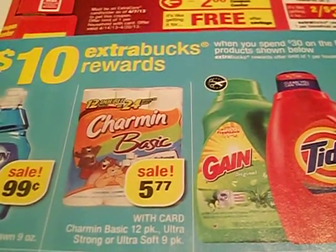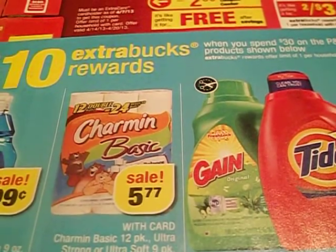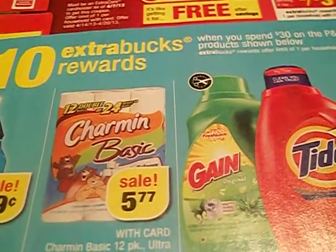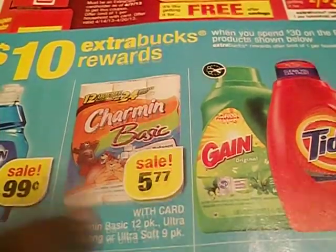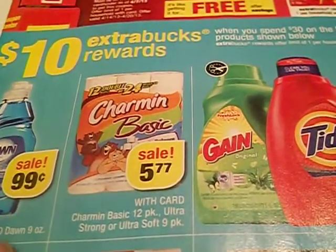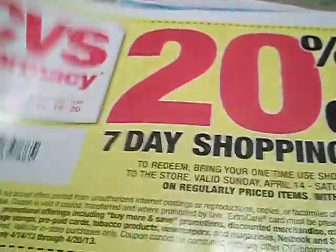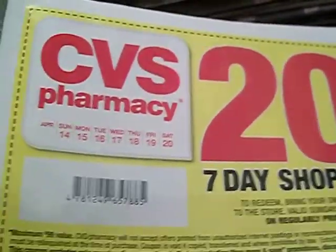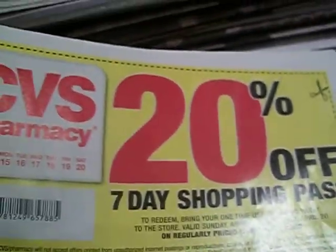I missed the one everybody was doing at Rite Aid with that quilted one because they didn't have it at my Rite Aid. But I always know another toilet paper deal is going to come around, so let me know if you guys know of any good toilet paper deals out there. Don't forget to check out your CVS insert to get your 20% off shopping pass — it's not one day, it's seven days, and to me that is awesome. Alright guys, I'll talk to you later, bye!